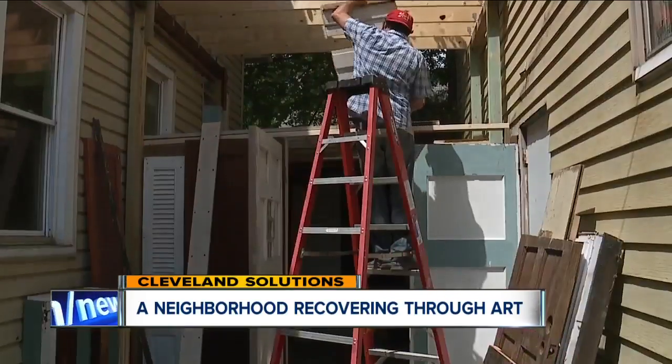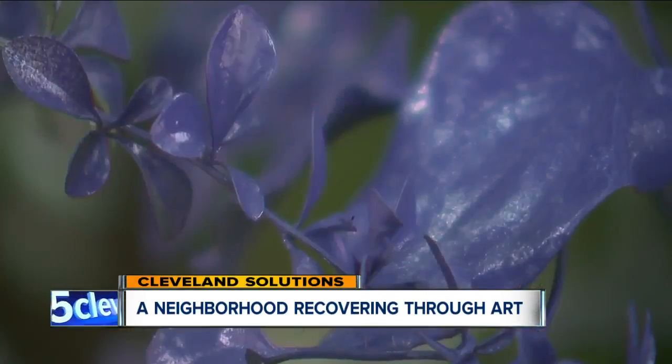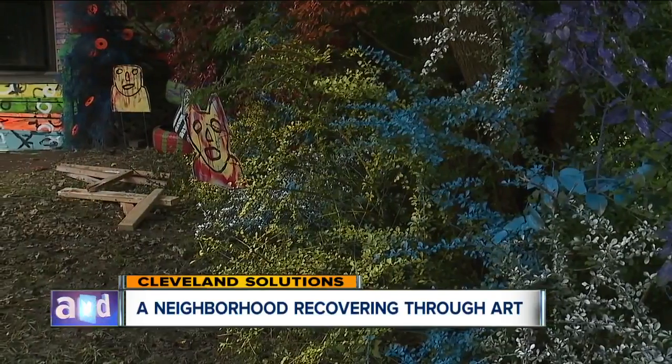One unique project at a time. Reporting in Cleveland, Homa Bash, News 5. The artists will finish up the exhibits this week, and the homes will be on public display next weekend. Nearly 4,000 people walked through in two days last year, so it's something to see.